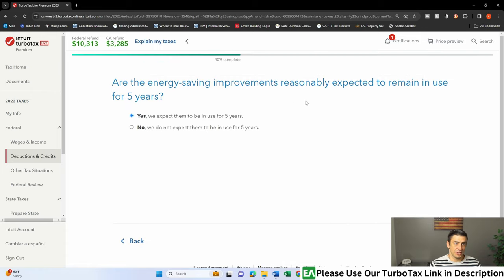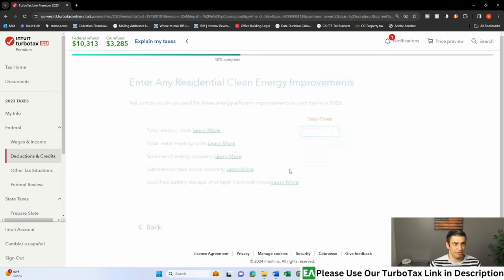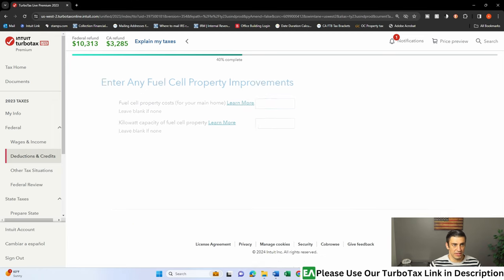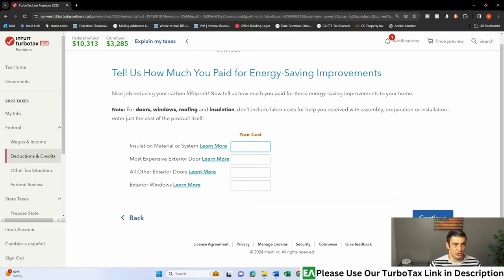Are the energy saving improvements reasonably expected to remain in use for five years? Solar systems are like 15-plus years, so yes, over five years. Any amounts paid for these in 2023? We didn't pay for anything in 2023 — there's a carryover, so we don't fill this out, we just hit Continue. We didn't have a fuel cell either — nothing, don't fill it out, hit Continue. Same with the next screen for energy saving improvements — hit Continue. If you did pay for any of this stuff in 2023, by all means fill it out and you'll get a little credit for that.